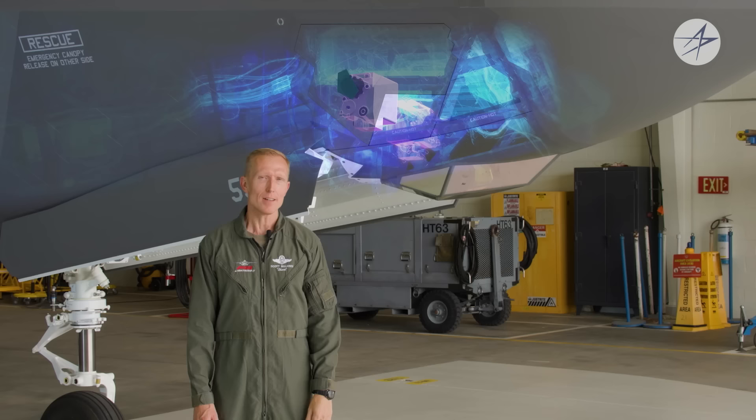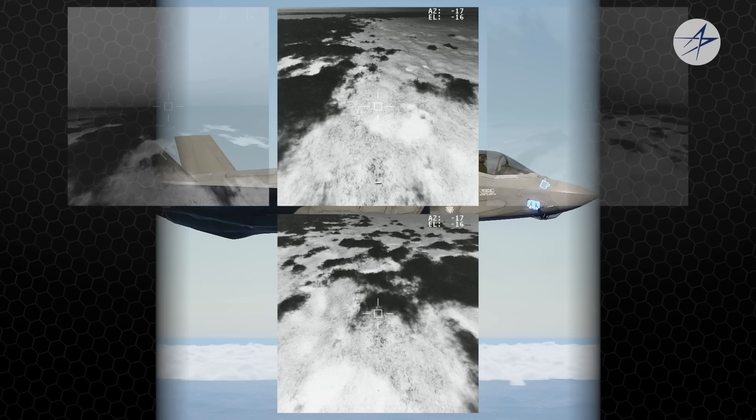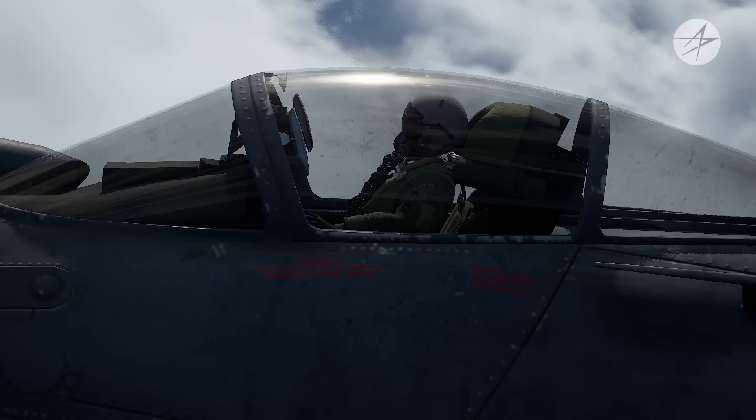This mirrored window is part of the Distributed Aperture System, or DAS. DAS is a first-of-its-kind 360-degree situational awareness-producing system. DAS consists of six mid-wave infrared cameras located around the outside of the aircraft that create a protective sphere of information coverage around the F-35. The system points out threats such as missiles, relays precision tracking of a wingman, and provides night vision and fire control capabilities. In total, DAS increases the survivability of the aircraft in hostile battle space by boosting the pilot's situational awareness of the environment.